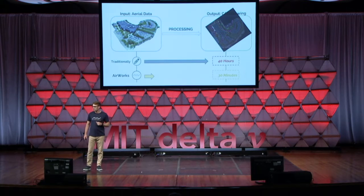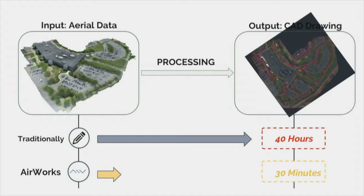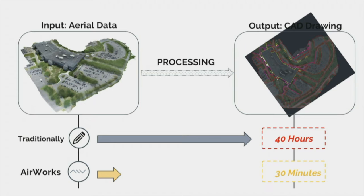That also sets us apart from our competition, who today are purely creating unlabeled images where the client has to do all the work of interpretation. To go to market quickly, we've built an excellent team. I have a background of nine years in the aerospace industry and have just completed my MBA at MIT Sloan. My co-founder Adam has run and operated a construction company in New England for the past 13 years. Norhan is an architect currently doing her PhD at MIT, and Mia and Nikio are the hackers behind the Airworks magic.